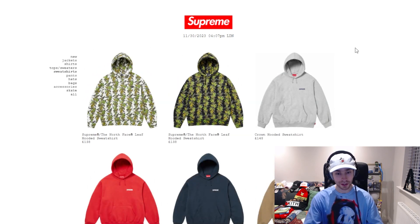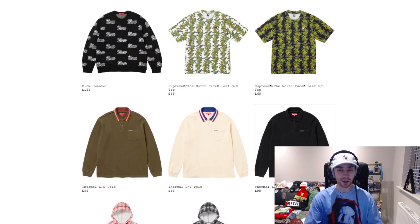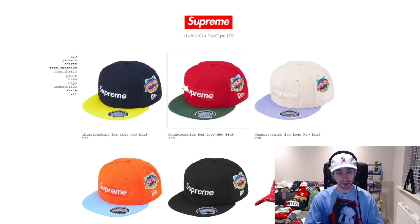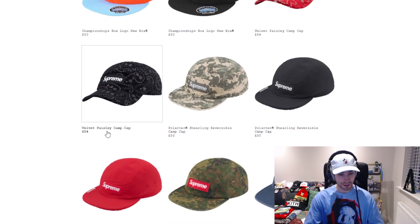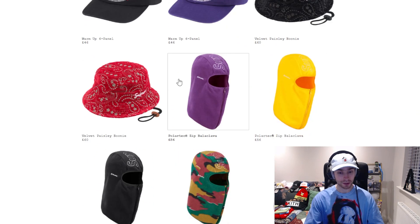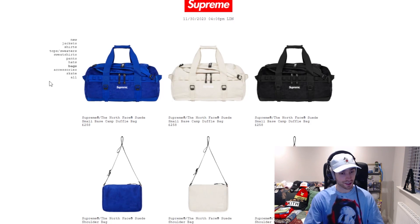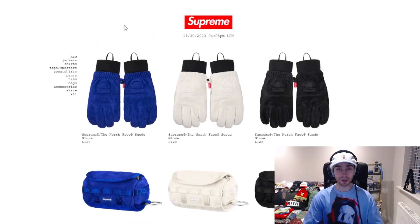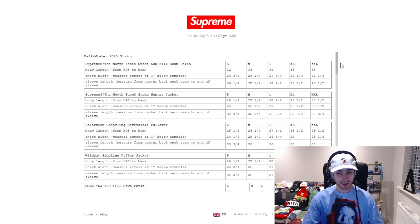We can go on to the sweatshirts tab where we've got the leaf piece. Also on tops and sweaters there's the short sleeve top and thermal long sleeve polo. On the pants tab we've got the leaf pant and mountain pant - none of those have gone. The hats tab has the championship box logo New Era, the velvet paisley camp cap, and the polo tech piece - all the same, nothing gone. Same for the boonie and the beanies. Bags have nothing gone either. In accessories we've got the gloves, keychain, and the human skull - just the skull has sold out.